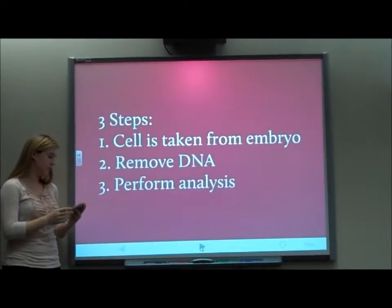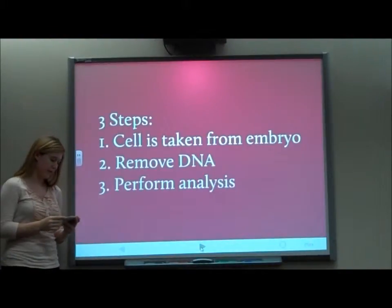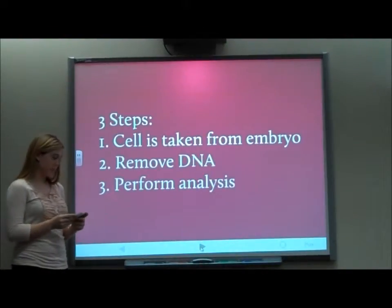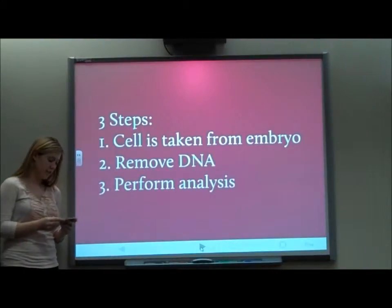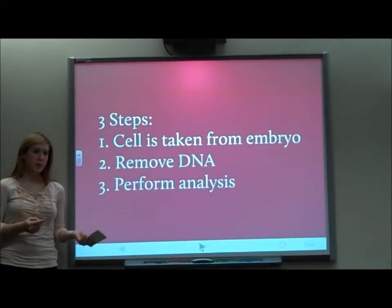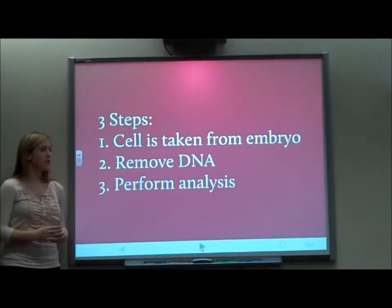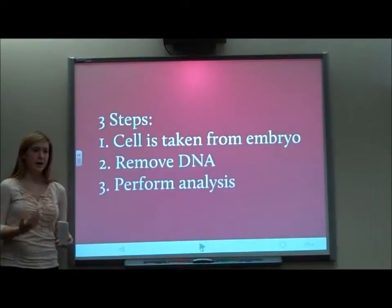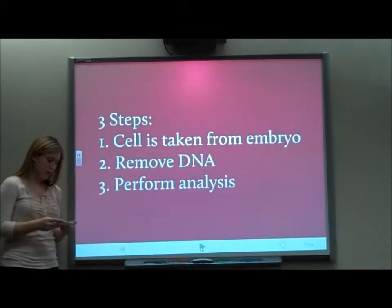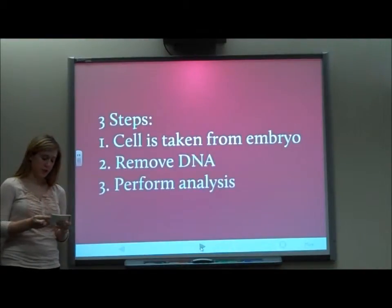There are three steps to PGD. The first step is that a cell is removed from the embryo, which renders the embryo unusable after the cell is taken. The doctor removes the DNA from the cell and copies it, then analyzes it to see if it carries the desired traits. After an embryo is selected for having the desired traits, it is implanted into the uterus through in vitro fertilization. About 50,000 PGD procedures have been performed worldwide, and the average procedure costs about $19,000.